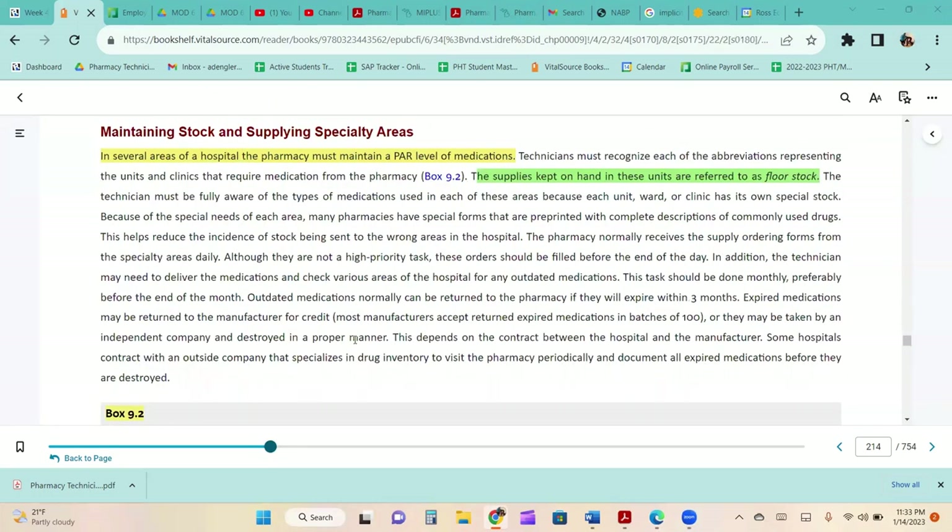In several areas of a hospital, the pharmacy must maintain a par level of medications. Technicians must recognize abbreviations representing units and clinics that require medications from the pharmacy. Supplies kept on hand in these units are referred to as floor stock. The technician must be fully aware of the types of medications used in each area because each unit, ward, or clinic has its own special stock. Many pharmacies have special pre-printed forms with complete descriptions of commonly used drugs to reduce the incidence of stock being sent to the wrong areas.